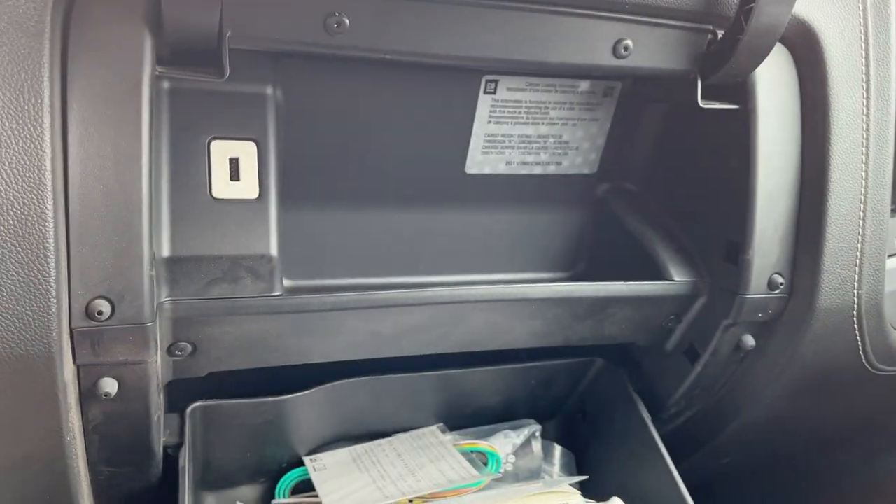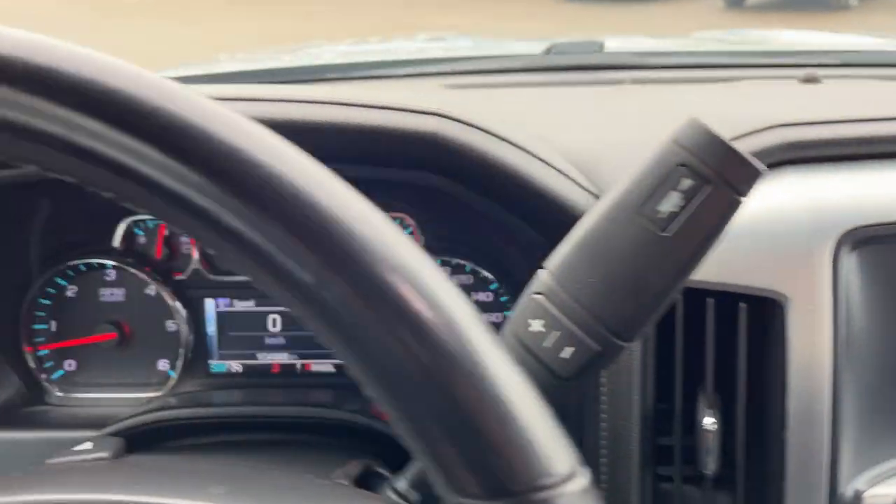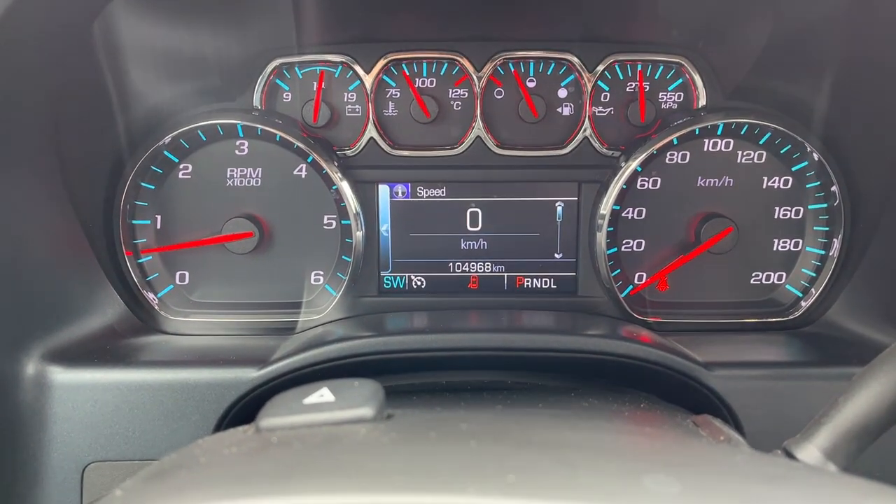In the center console storage area you've got a couple of USBs and a 12-volt. You also have the lockable glove box with a USB in there as well. So plenty of storage in this vehicle — really nice truck all the way around, and you're looking at just over 104,000 kilometers on it.